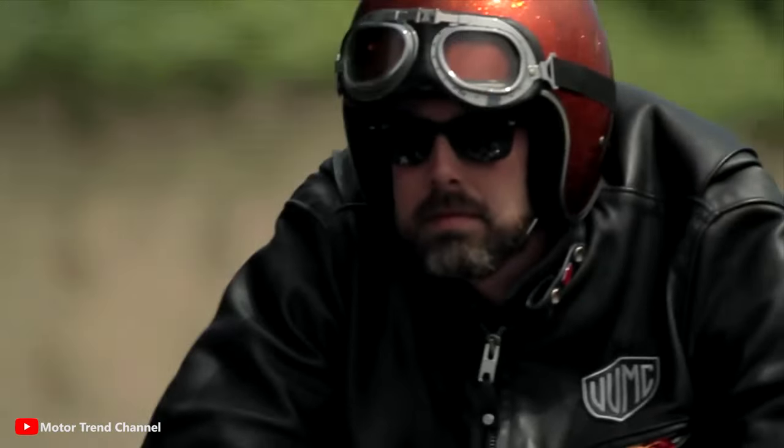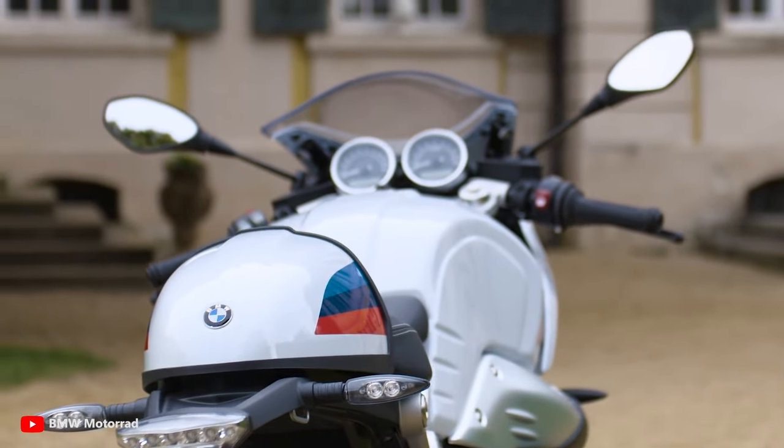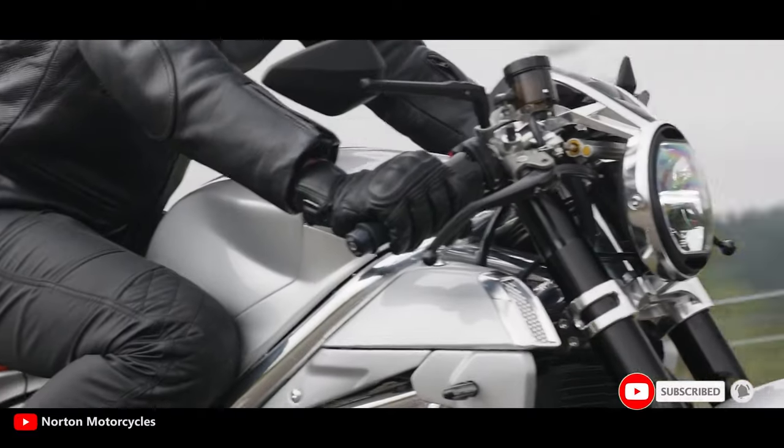In this video I'm going to present you the 10 best cafe racer motorcycles in 2023, so stay tuned. And if you haven't subscribed to my channel yet, please subscribe right now and hit the bell icon to get notified of my future videos.